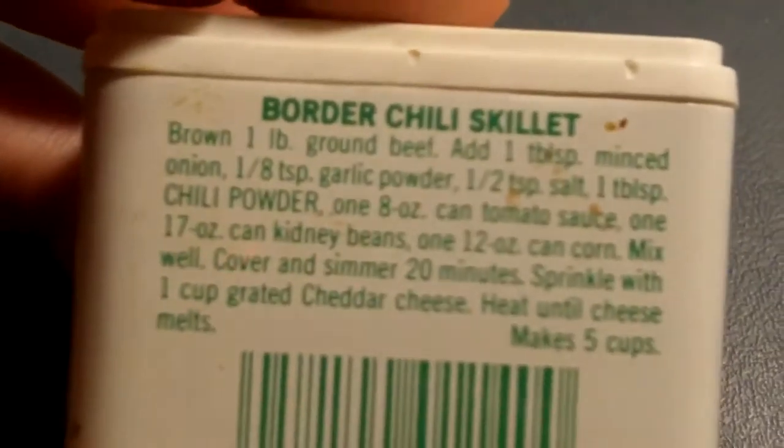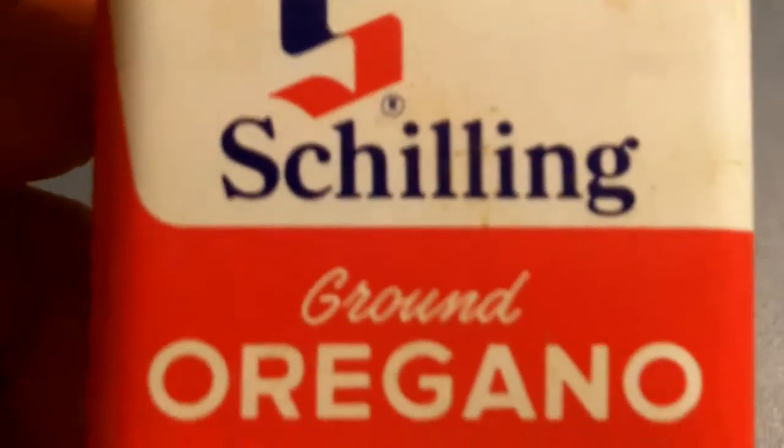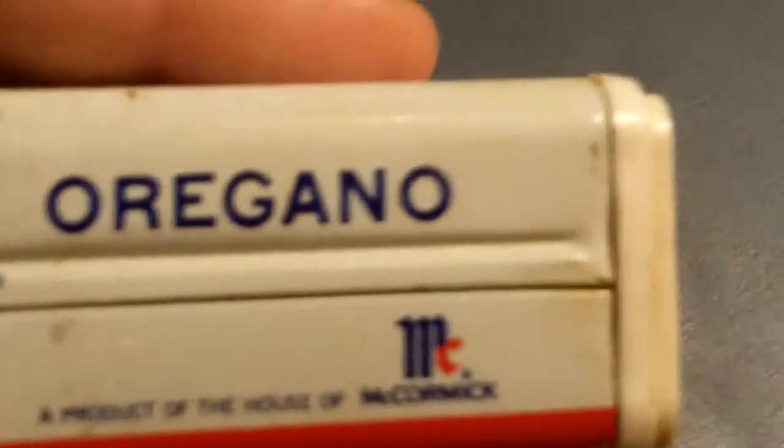This is Shilling chili powder, 1977 — paid 97 cents for this can. Another Shilling ground oregano — product of McCormick.